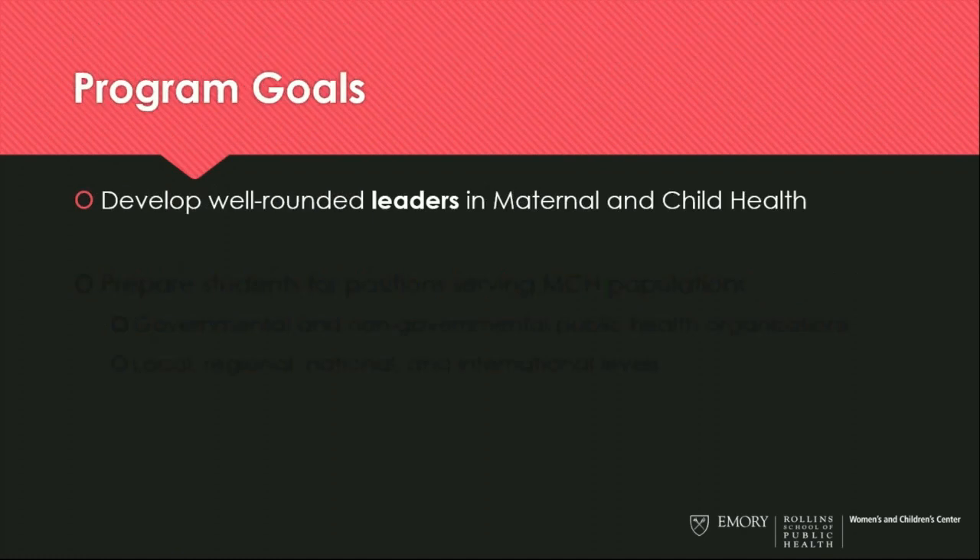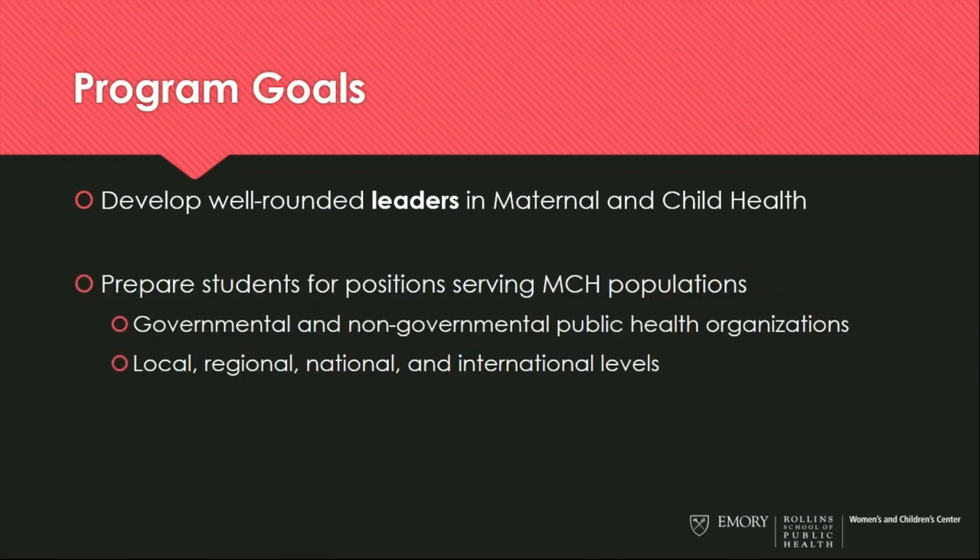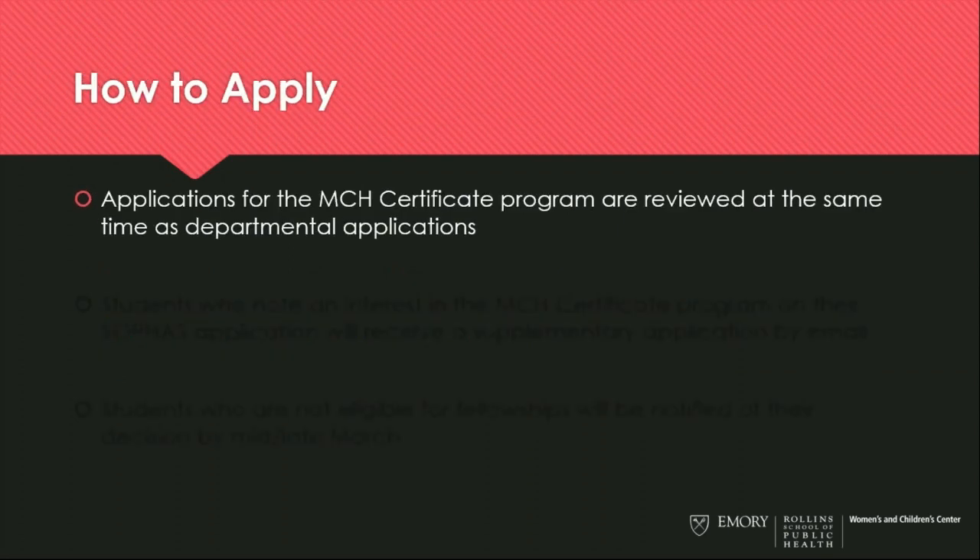Our program goals focus on developing well-rounded leaders in maternal and child health. We're looking for applicants who are interested in being leaders in this area, prepared for positions in wide-ranging settings — both governmental and non-governmental health organizations — at the local, regional, national, and international levels. Applicants interested in the certificate program should apply at the same time as they're applying to the Rollins School of Public Health, as we review certificate program applications simultaneously with the departments.